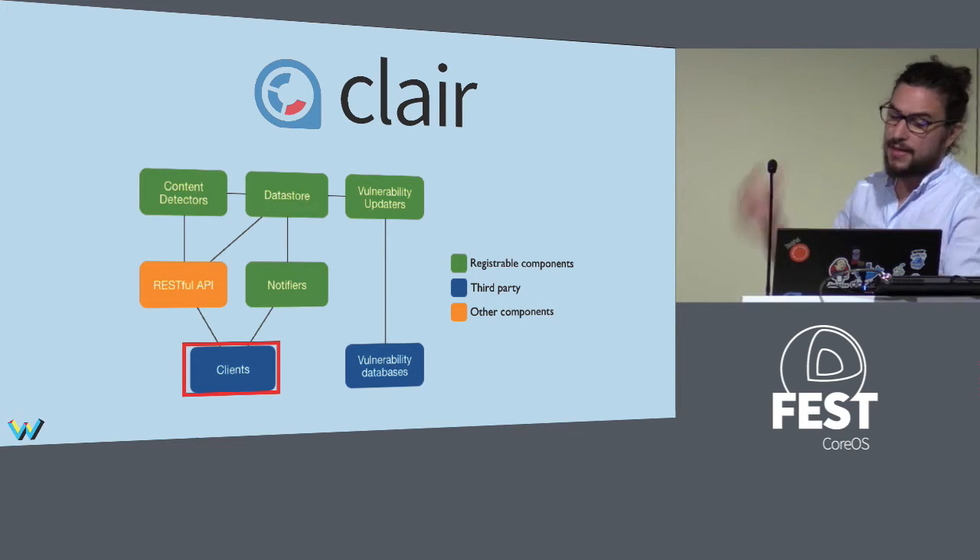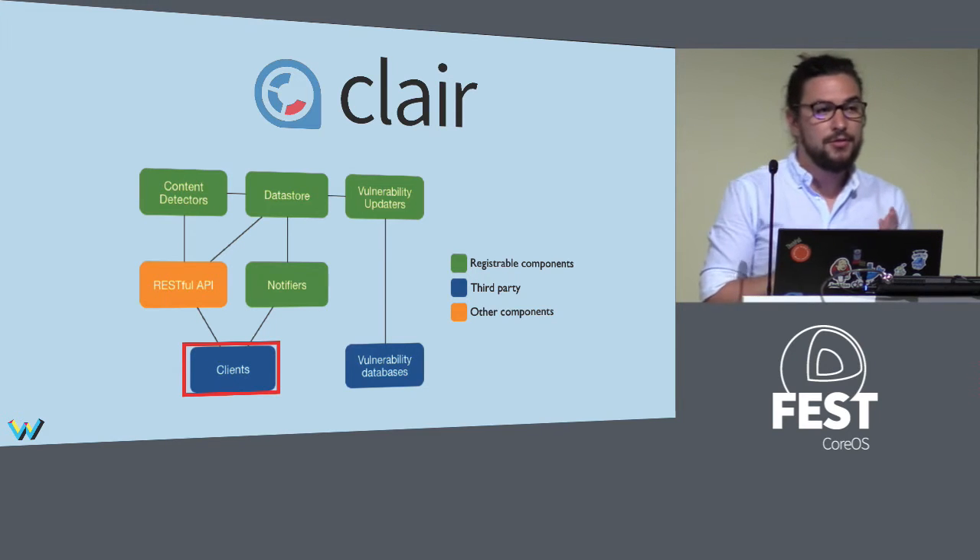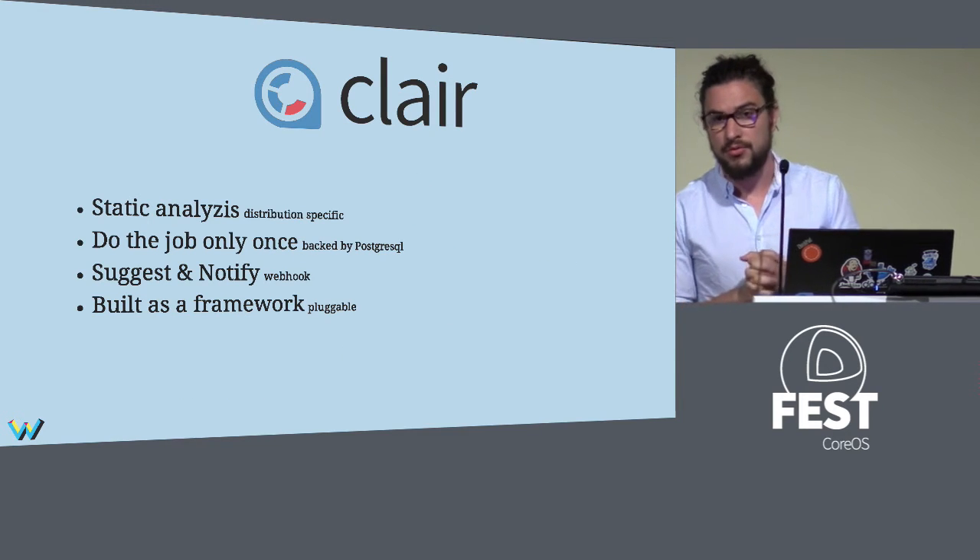As a wrap-up: Clair uses static analysis with distribution-specific tools. It does the job only once per layer and shares that information for all images, backed in PostgreSQL. It notifies via webhook about new vulnerabilities, new vulnerability states, and which packages you need to install to fix those vulnerabilities. It's built as a framework so you can plug your own modules inside.